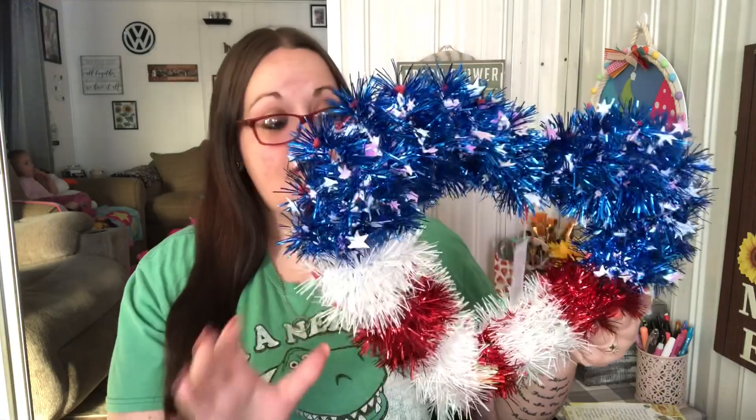I actually really like it because it's in a heart shape. I'm not gonna take it apart, I'm going to leave it exactly how it is. The only thing is I might add something in the middle. I love that it's a heart for Fourth of July because it matches my stuff — it was three dollars. I might hang it in my kitchen or in here, I'm not sure yet.